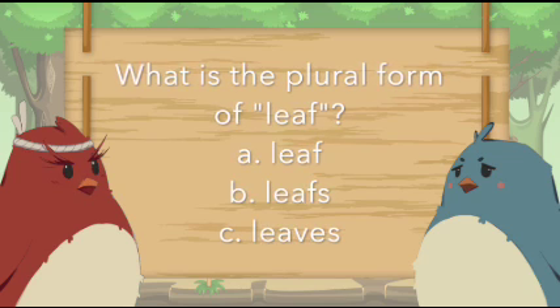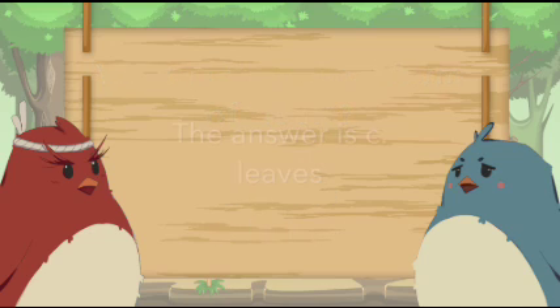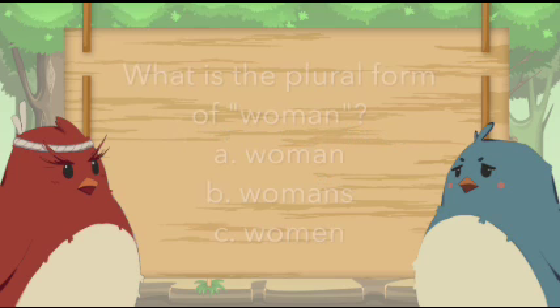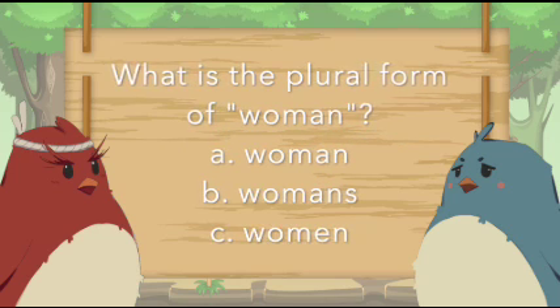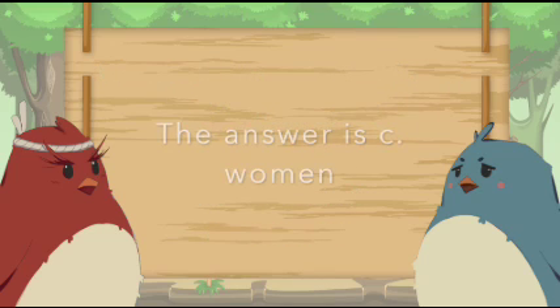What is the plural form of leaf? The answer is C. Leaves. What is the plural form of woman? The answer is C. Women.